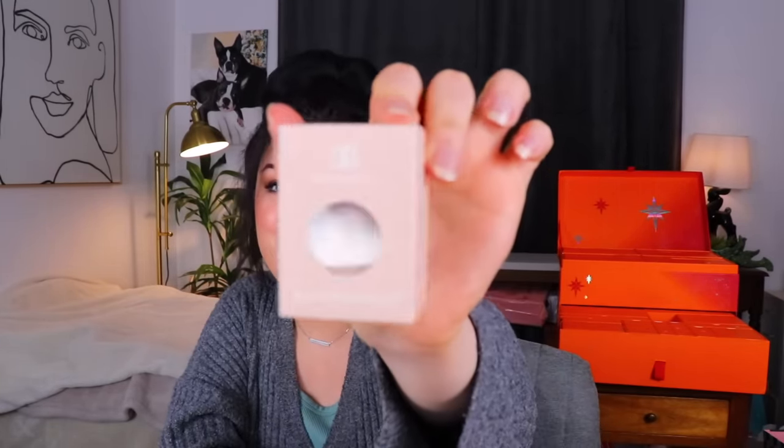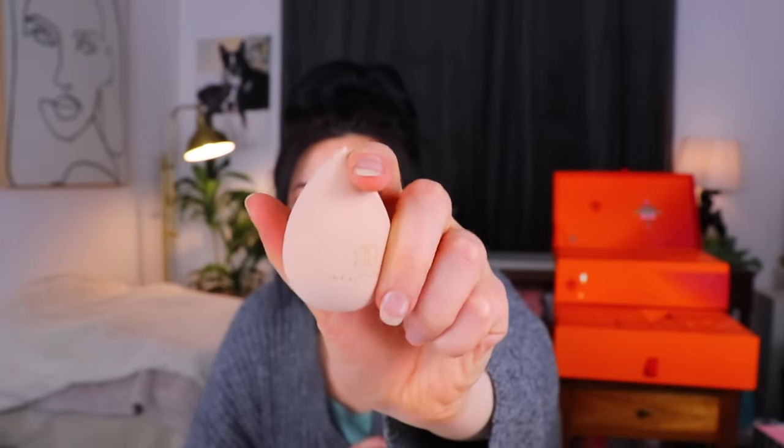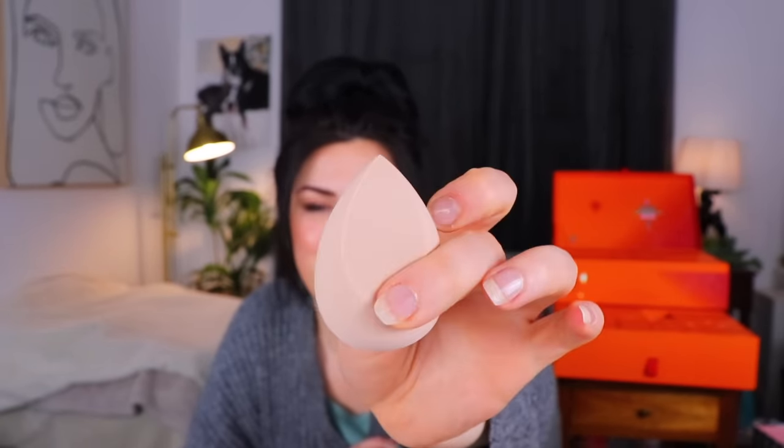Day 16 is super lightweight — oh, it's a little sponge. Just a little sponge from the Beauty Effect. It's a beauty blender-style sponge. I just like the feeling of these soft silicone-y feeling sponges. I think this is going to be pretty nice.